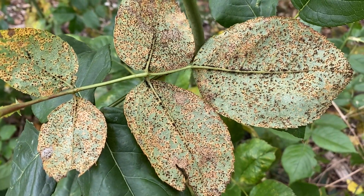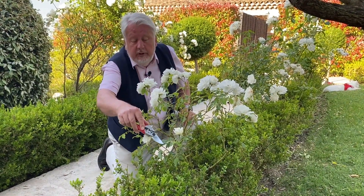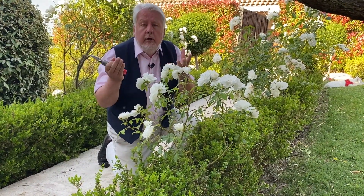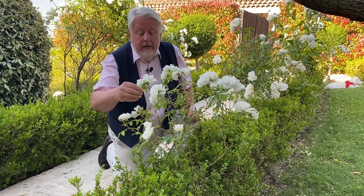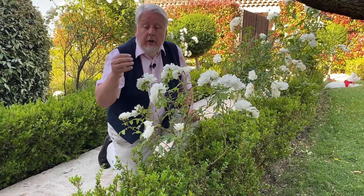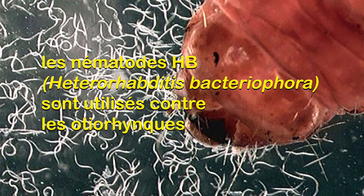Autre petit problème parasitaire que l'on rencontre souvent en été : des feuilles dévorées sur le bord, dont le bord devient tout crénelé — c'est dû aux othiorinques. Les othiorinques sont des petits coléoptères dont les adultes sortent uniquement la nuit pour dévorer les feuilles. C'est assez spectaculaire, mais en soi ce n'est pas très dangereux. En revanche, ces othiorinques pondent dans le sol et leurs larves vont ronger les racines, affaiblissant ainsi le rosier. Il existe un traitement totalement biologique à base de nématodes, qui sont des vers microscopiques parasitant les larves de l'othiorinque. On dilue ce produit dans de l'eau, on arrose le sol, et on obtient une protection efficace et naturelle.